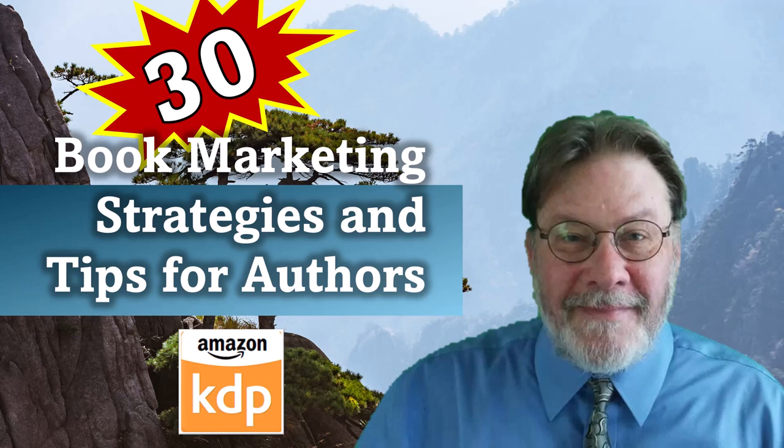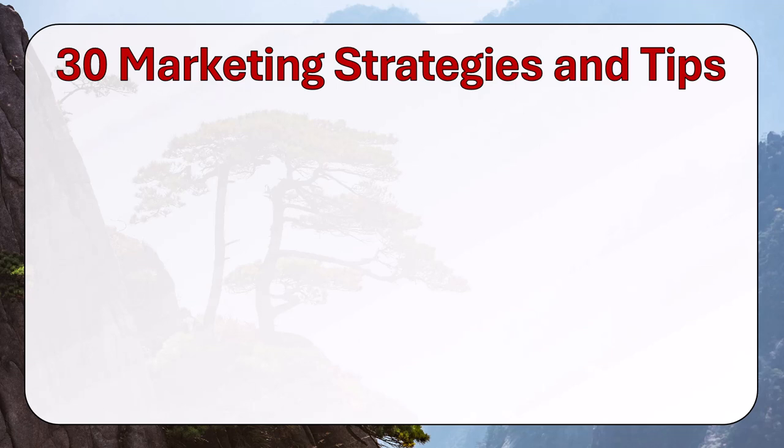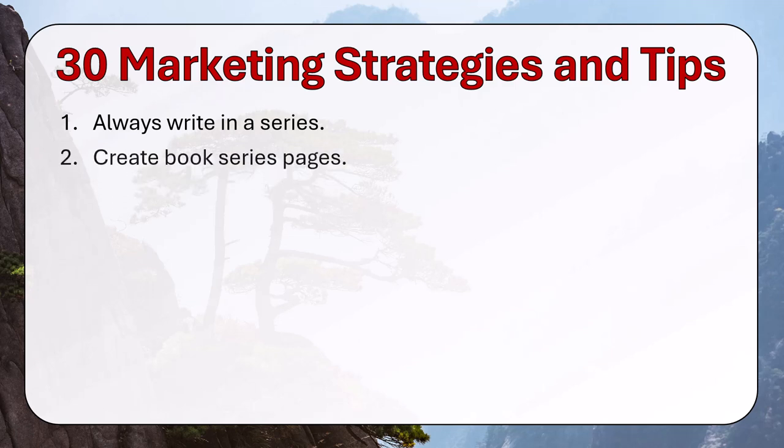Book Marketing Strategies and Tips for Authors — and there are 30 of them. Number one: always write in a series. It's easier to sell a second book in a series to a potential reader than it is to sell a brand new book. Create a book series page — series pages are a great way to list all of your books and have them for sale on your page.